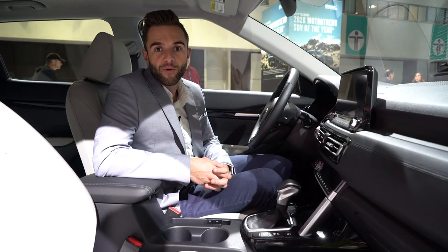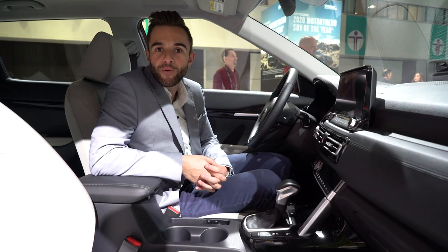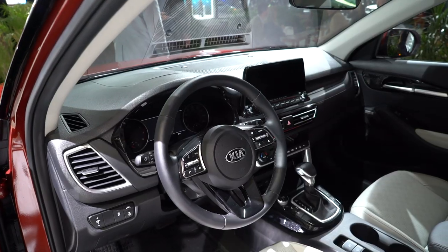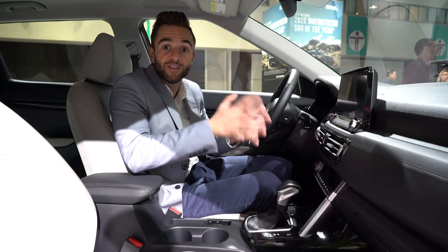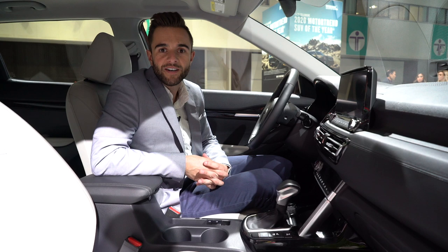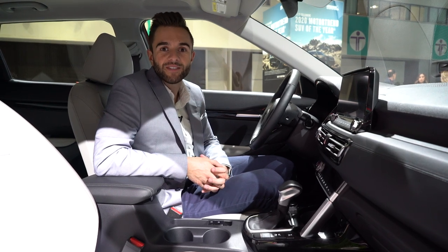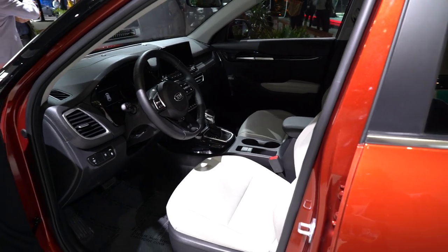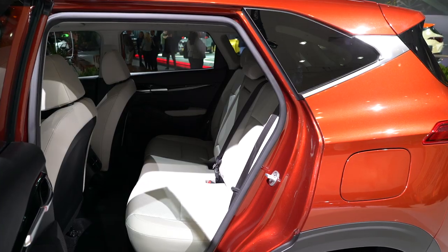Inside, there are a few things worth pointing out. There's a 10.2-inch center touchscreen, which is actually a really good size considering just how small the Seltos is overall, and it looks really good inside the interior. There's also an eight-speaker Bose sound system and a ton of active safety equipment, including adaptive cruise control, blind spot monitoring, and front collision control.